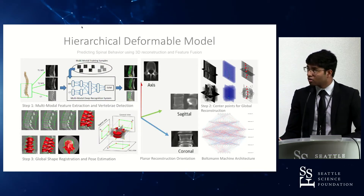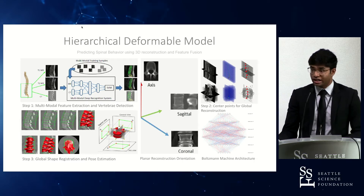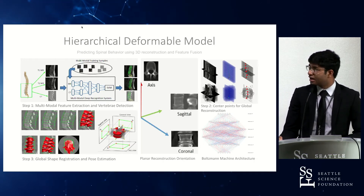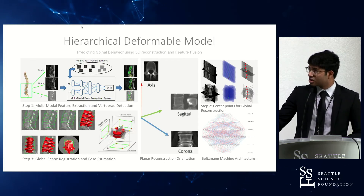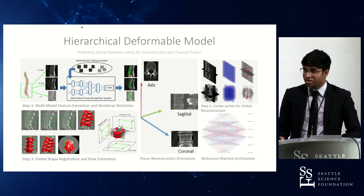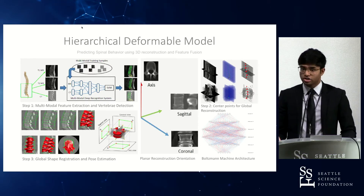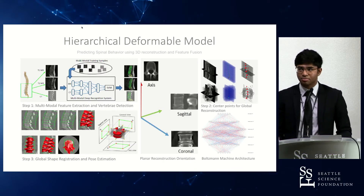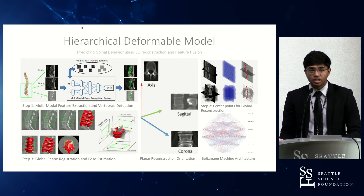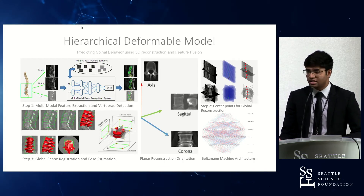The hierarchical deformable model is the algorithm used for predicting global and local geometric functions of a spine. In the initial training phase, CT and MRI scan feature data are combined to create a more comprehensive outlook, and based on that, a restricted Boltzmann machine develops a machine learning algorithm that can segment and identify vertebral bodies and their individual features. Once done on a two-dimensional plane it's reconstructed, then we move on to center points for global reconstruction, allowing global points of individual spinal characteristics to be analyzed. After segmentation, global shape registration and pose estimation allow individual vertebral bodies to be identified for their exact positioning, which during surgery helps identify the exact margins.